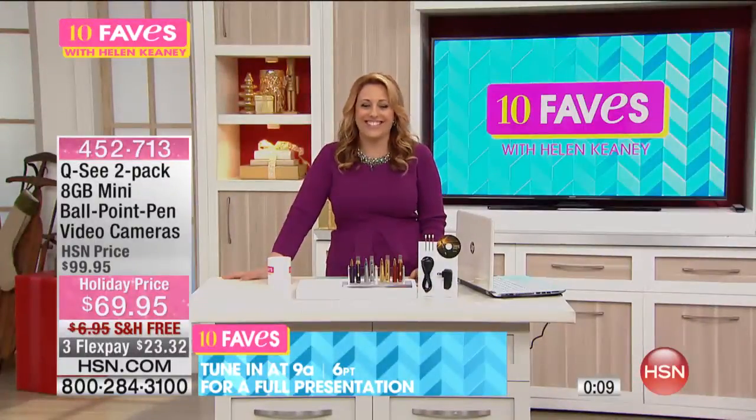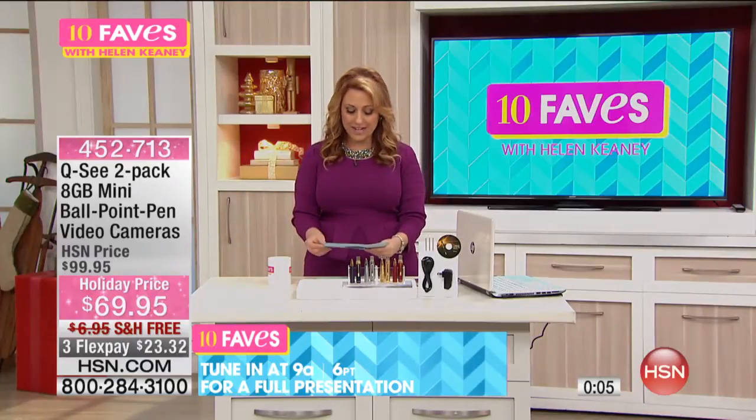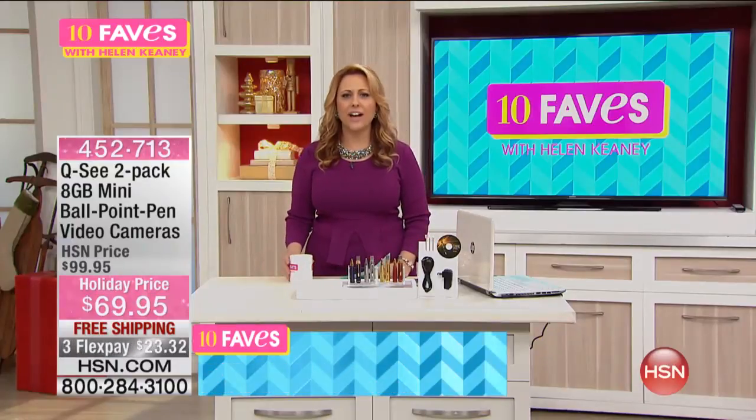Twenty-three dollars and thirty-two cents with free shipping and handling. Full presentation at 9 a.m.